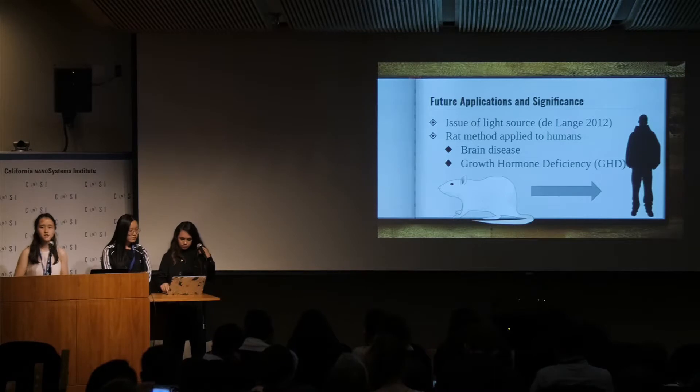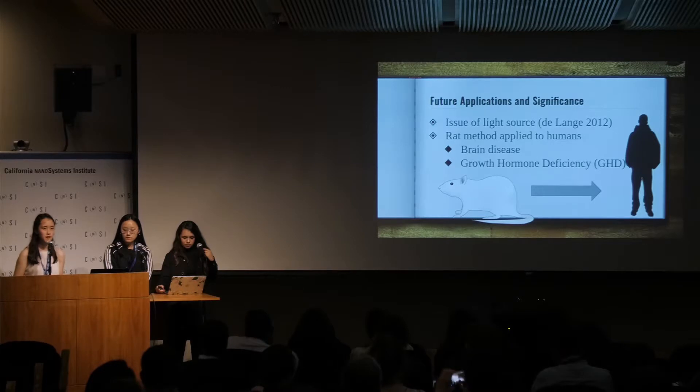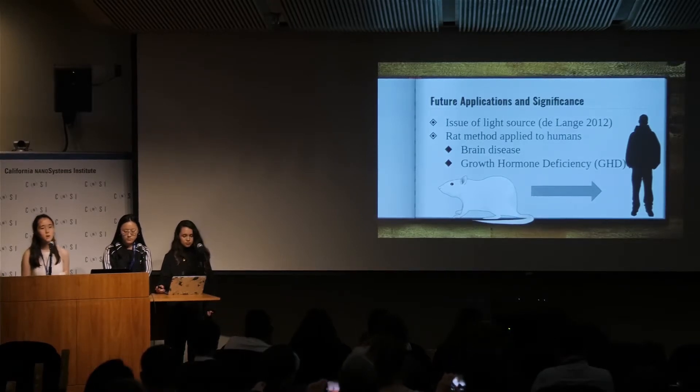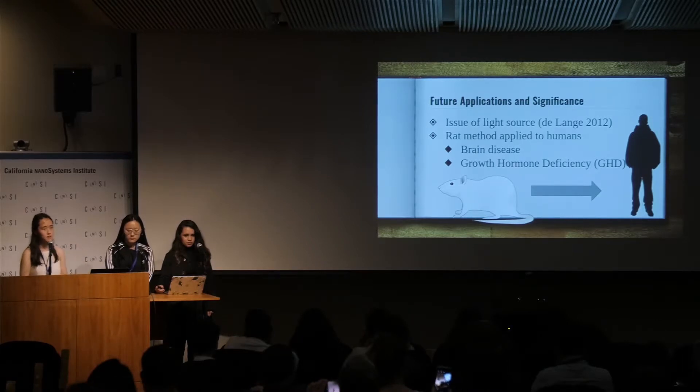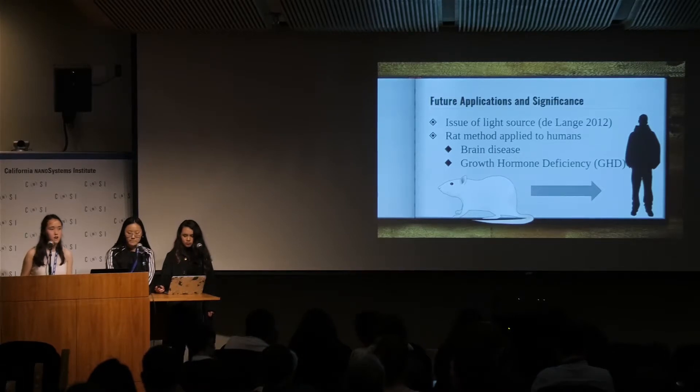We hope that with our research, other scientists can add on, because some aspects still remain unanswered. It would be ideal if we could find a non-invasive way to get the quantum dots into the brain, as well as a light source, because the current method we propose would require a sunroof in the rat's brain. If we could solve these questions, we could perhaps apply this to humans to cure brain disease and the growth hormone disorder.